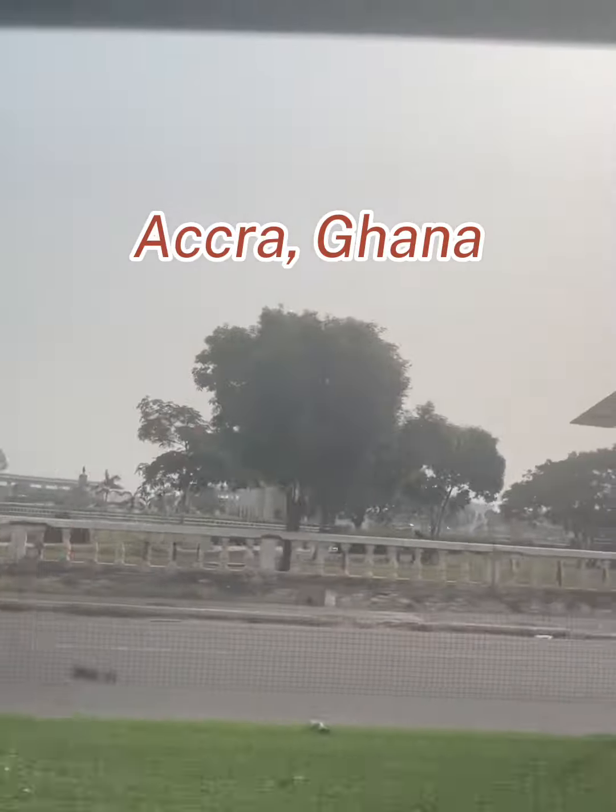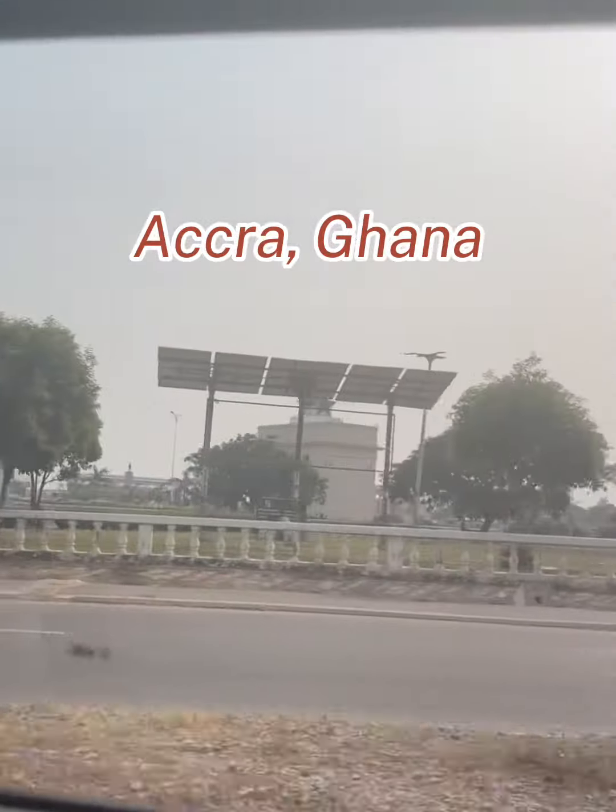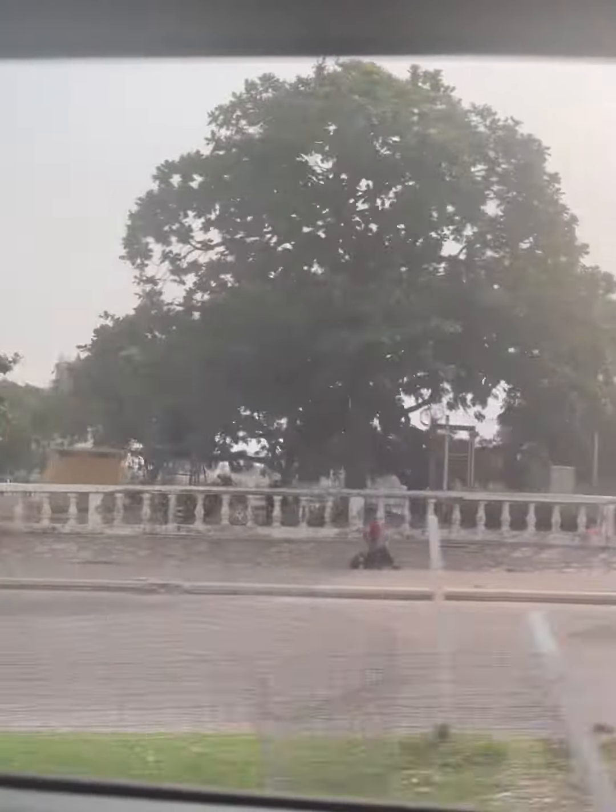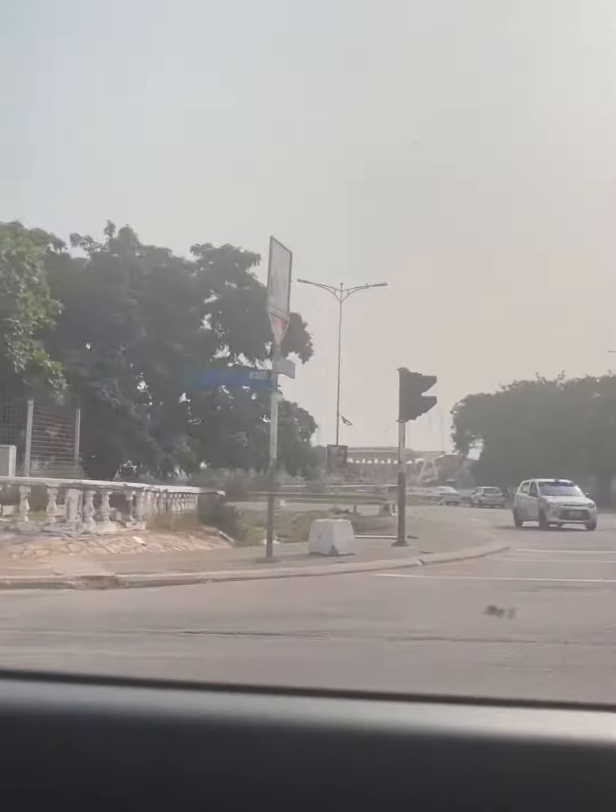Hello, my travel addicts. Ghana has become one of my favorite little destinations. If you know about Ghana, you know.